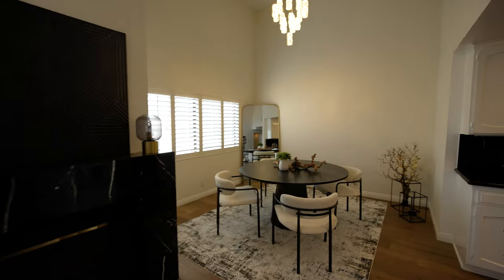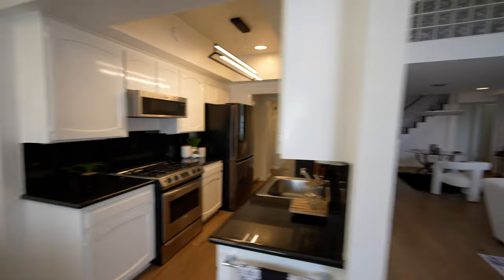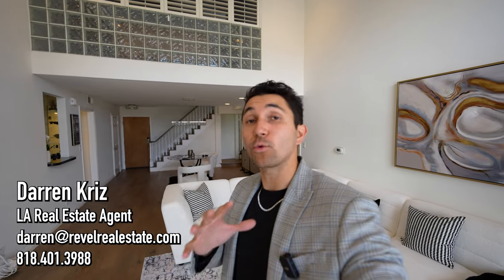To the right, another dining area, and then it wraps all the way around to the kitchen. Also, if this is your first time on my channel, my name is Darren Kriz. I'm a local real estate agent with a team out here. We help clients buy, sell, and invest in properties just like this every single day in the Los Angeles area. If you have any questions at all, reach out to us via email or text down in the description below.